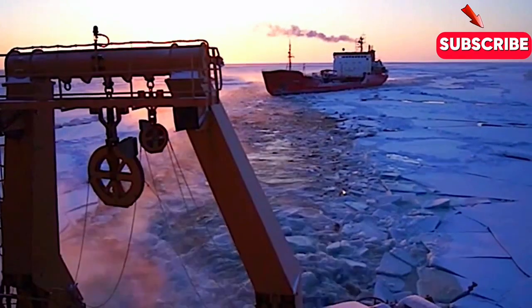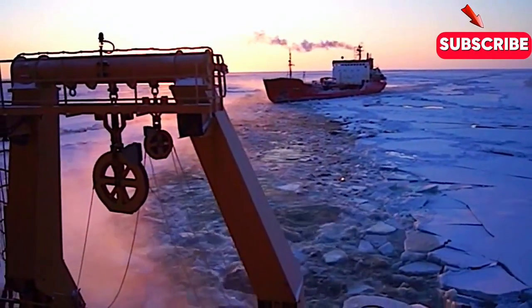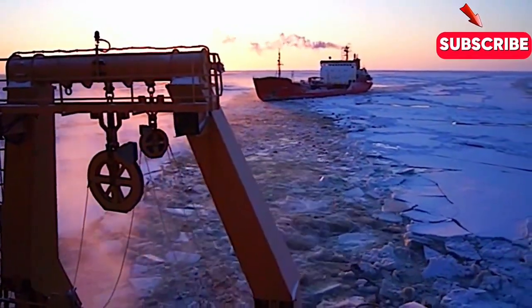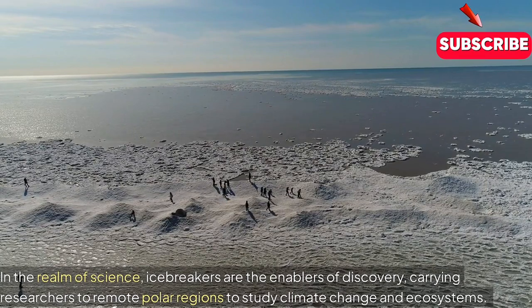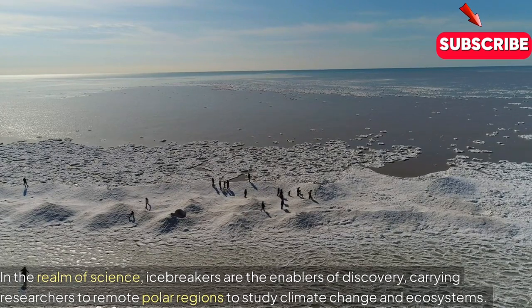Through the night, assisting ships as they get stuck, and then escorting them through a track line that we're breaking. The conditions are two to three feet of ice and it's under considerable pressure. Icebreakers are the enablers of discovery, carrying researchers to remote polar regions to study climate change and ecosystems.